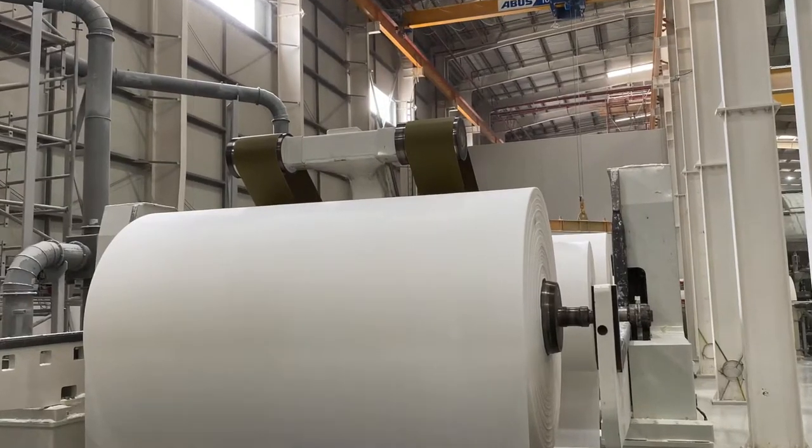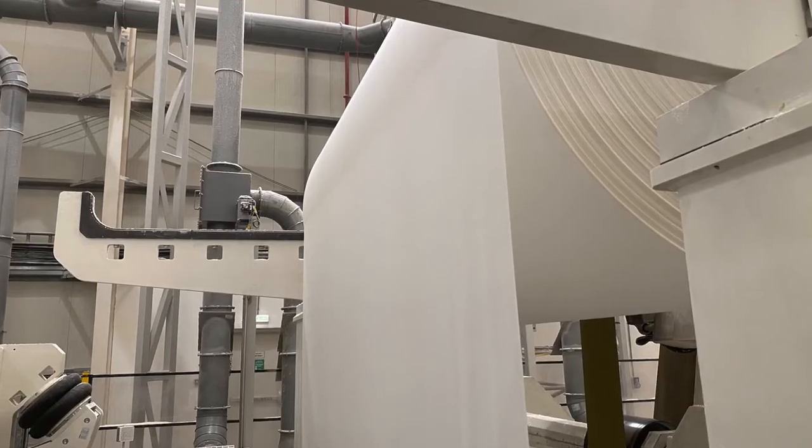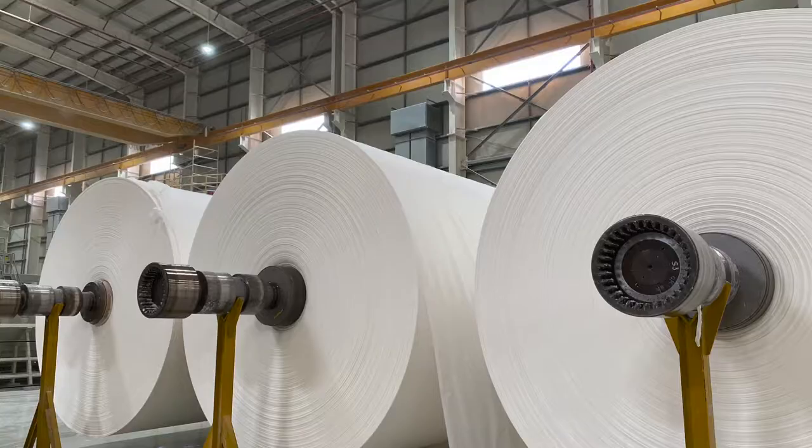CPM produces prime-quality tissue jumbo rolls from 100% virgin pulp, and their products range from delicate facial tissue of 12.5 gsm to strong hand towels of 52 gsm.